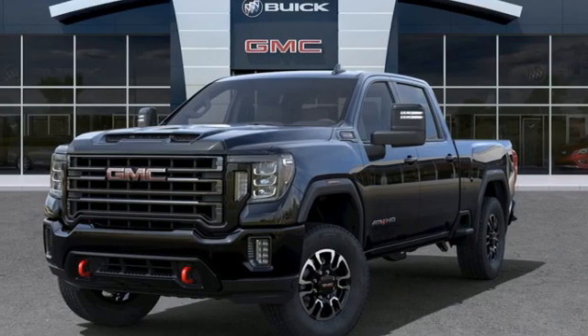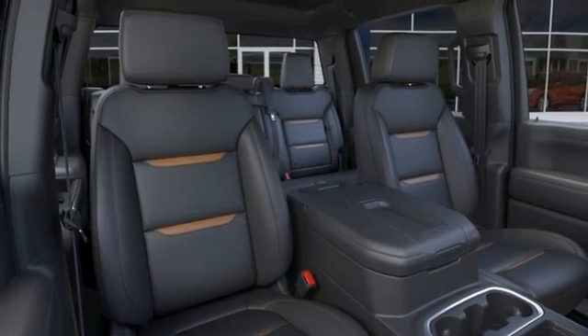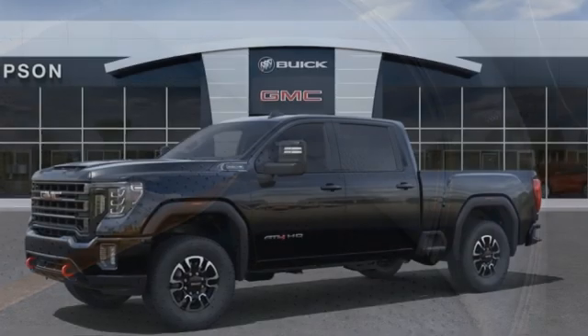Mirror-mounted spotlights, electronic shift on the fly, auto-dimming rearview mirror, and front-heated and ventilated leather bucket seats. GMC — it's not just a vehicle, it's a professional-grade tool.